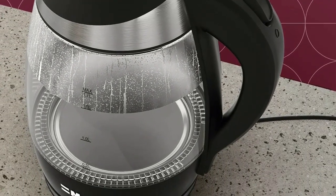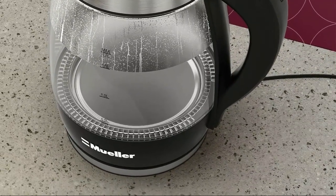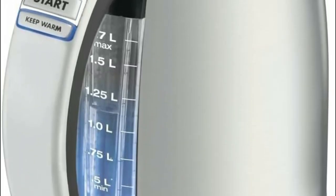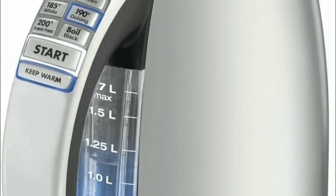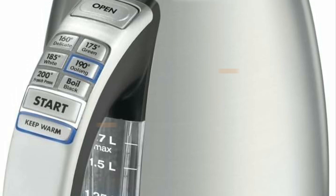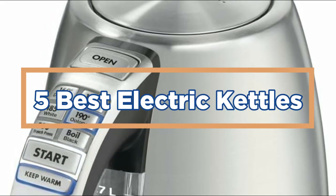Electric kettles are essential in modern kitchens as they provide a quick and efficient way to prepare hot water for various purposes like making tea, coffee, instant noodles, or even for sterilizing baby bottles. Their convenience and versatility make them an important and popular appliance for everyday use. In today's video, we will show you the top 5 best electric kettles. So, let's get started.